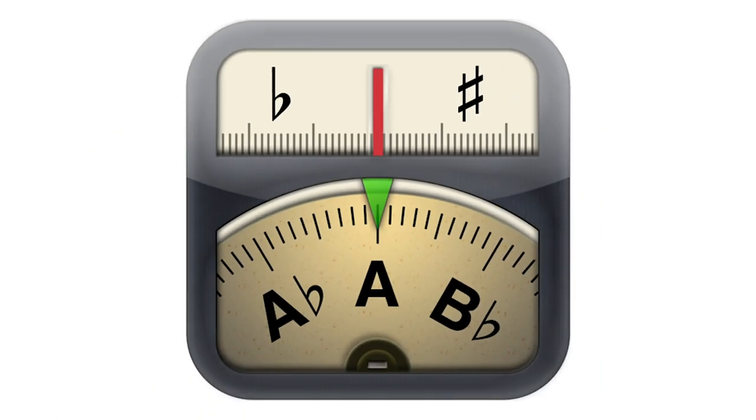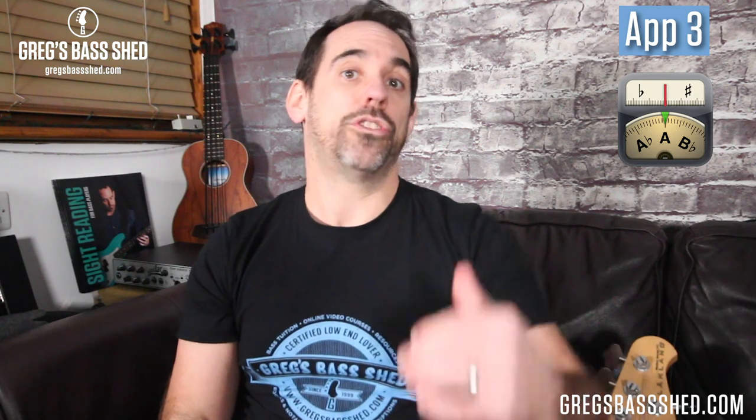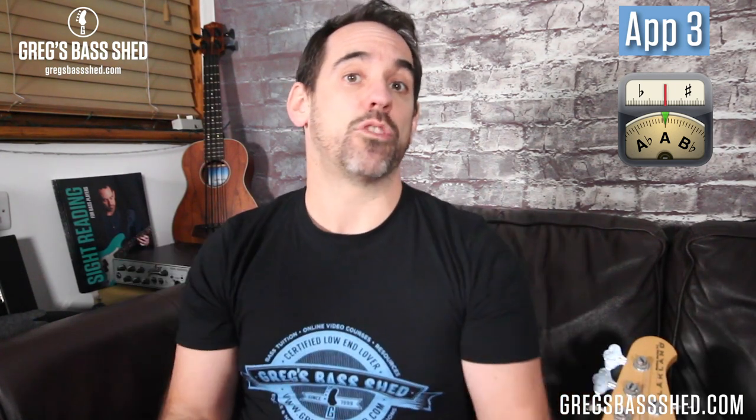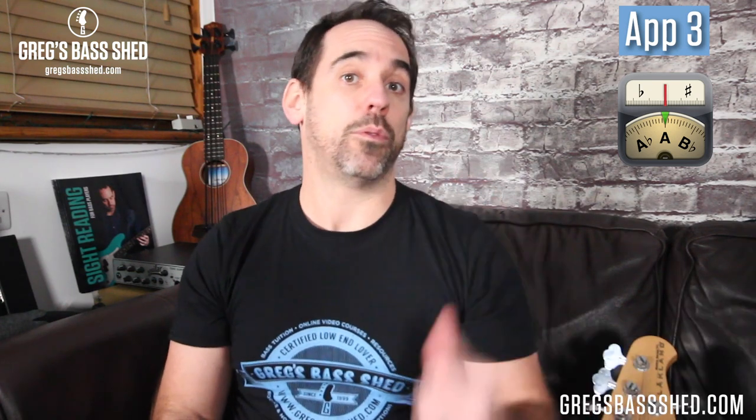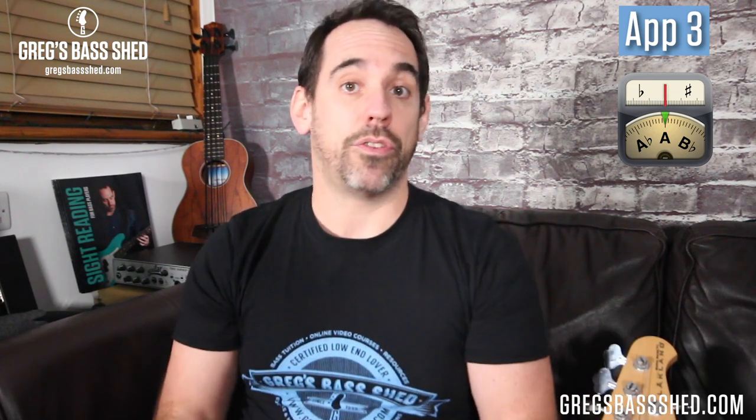The third app is called ClearTune, which I got for about five dollars. It's a tuning app, and while there are loads of tuning apps out there, I find this one really accurate and I use it all the time for my upright or electric bass. These tuner apps are really useful if you don't have your clip-on tuner or pedal board handy. Another tuner app I like is the Boss Tuner app, which is actually free, so you might want to try that one first.